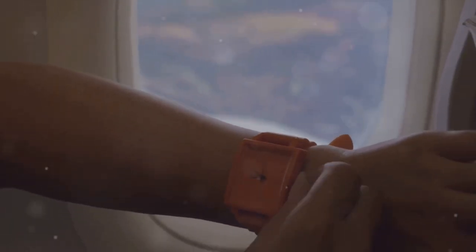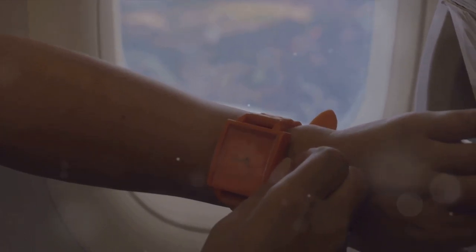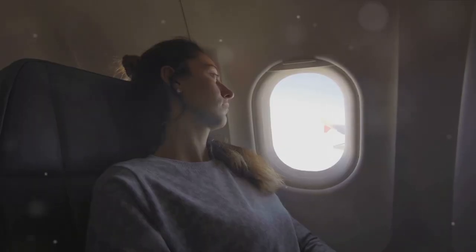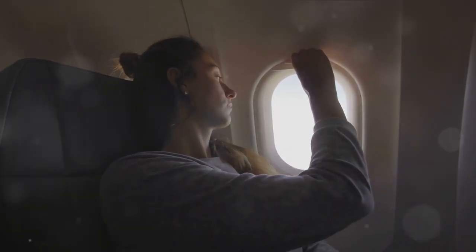Technique number one: adjust your sleep schedule before your trip. Imagine getting your body in sync with your destination's time zone. By doing so, you're giving your body a head start on adjusting to the new time zone, reducing the overall impact of jet lag. Clever, isn't it?